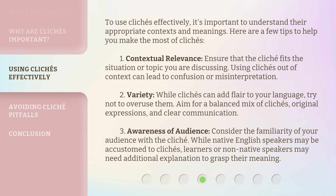Tip 3 — Awareness of audience: Consider the familiarity of your audience with the cliché. While native English speakers may be accustomed to clichés, learners or non-native speakers may need additional explanation to grasp their meaning.